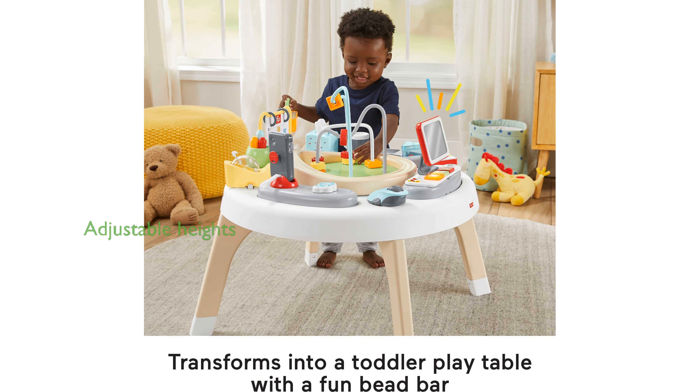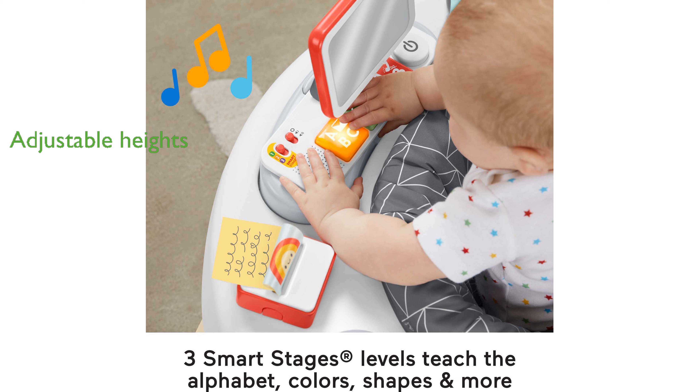The activity center is designed to adjust to three different heights, ensuring it remains a perfect fit as your child grows.